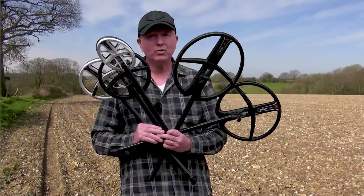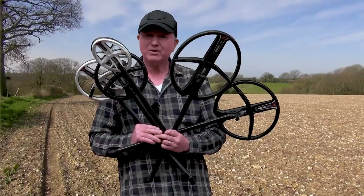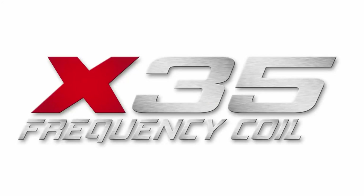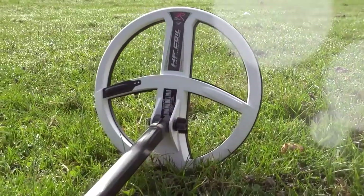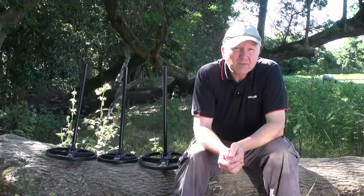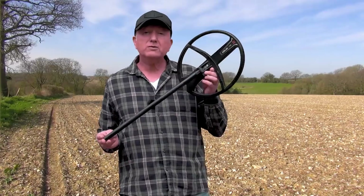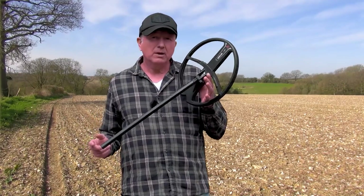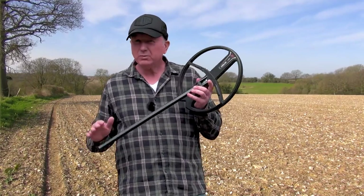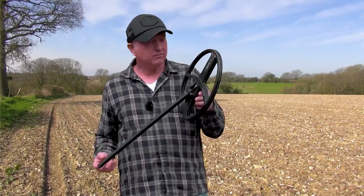Confused about the XP range of search coils? Hopefully this video will help you understand them a little bit better. We all like to think bigger coils are the deepest coil, but that kind of depends on the target size, and we'll get to that in a little while. So let's talk about the advantages of the bigger coil.